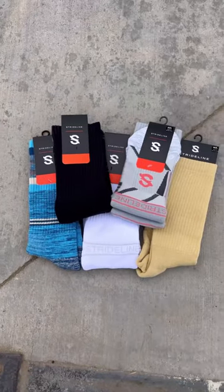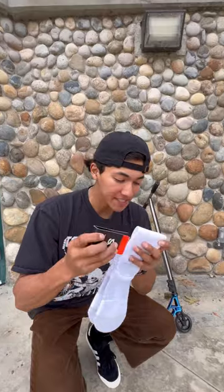So StrideLine sent me a few pairs to put to the test. StrideLine claims to offer superior comfort, breathability, and an advanced padding system. All of these key points are extremely crucial when performing big impact tricks.